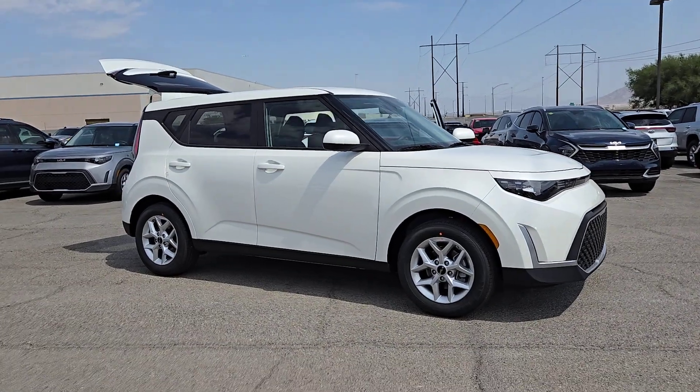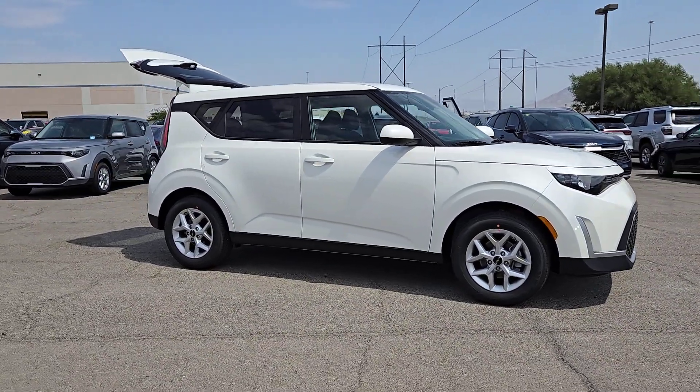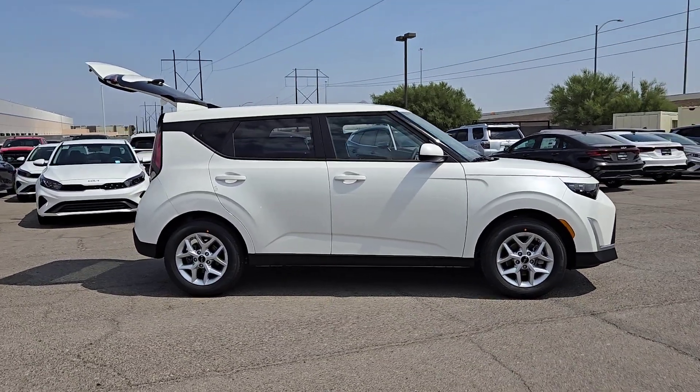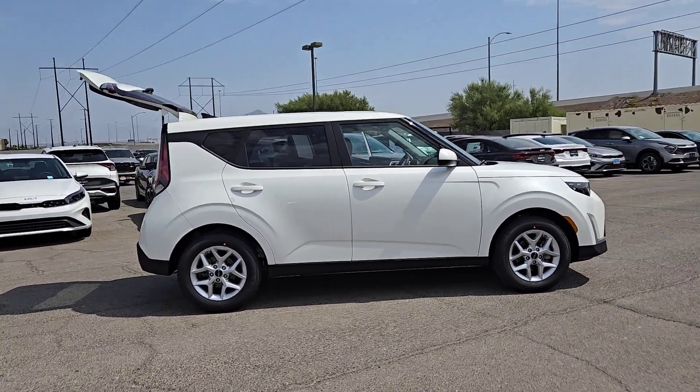Introducing the 2025 Kia Soul. Here's a versatile Kia Soul, the subcompact crossover that's funky, affordable, and loaded with talent.